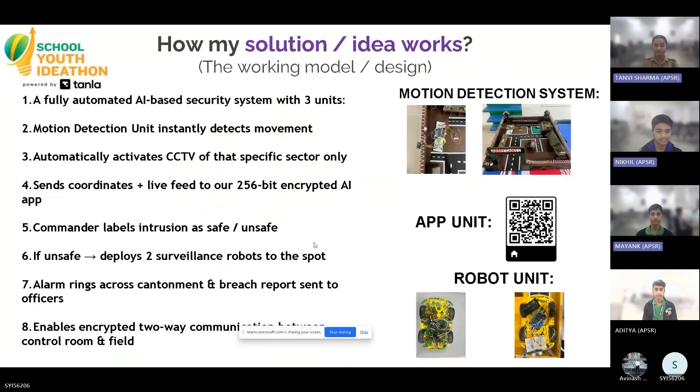It works through three units. The first is the motion detection unit. The moment it detects movement near the perimeter, it instantly activates the CCTV of that specific sector, captures the incident, and sends the coordinates and live CCTV feed directly to our custom-built AI-integrated app unit — that is our second unit.